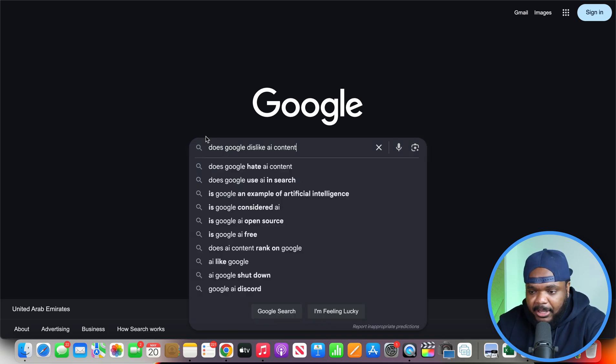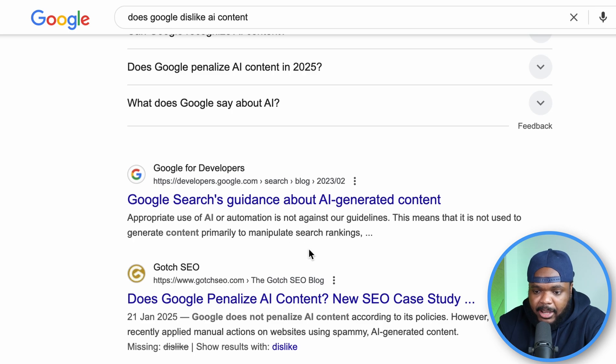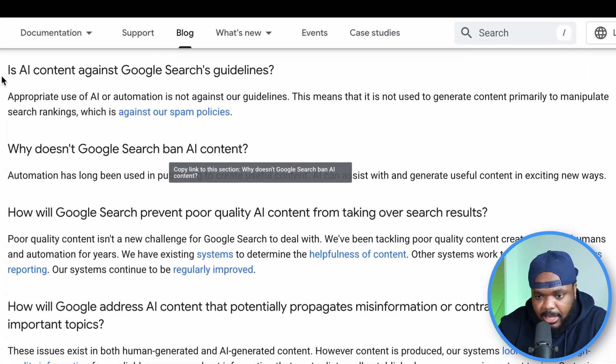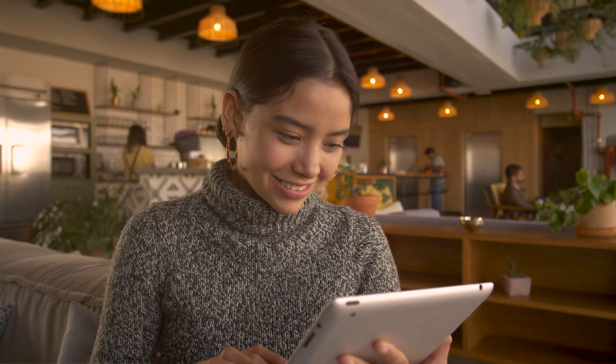If I jump onto Google and type in 'does Google dislike AI content' and click search, scrolling down slightly there's a site called Google Search Guidance About AI Generated Content. Clicking into this link on Google Search Central, we can see the question: is AI content against Google search guidelines? The answer is: appropriate use of AI or automation is not against our guidelines, as long as it's not used to generate content primarily to manipulate search rankings. In short, they're saying that as long as you're using AI to produce high quality content, they're not going to ban you or derank you. They just want to make sure visitors receive all the information they need.